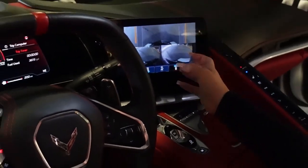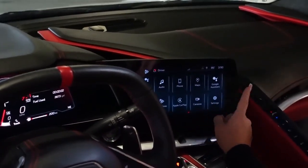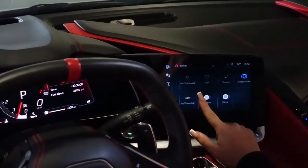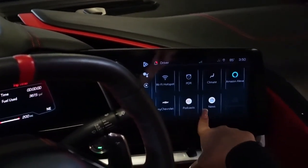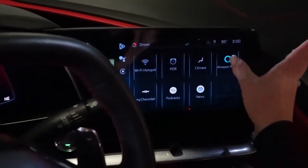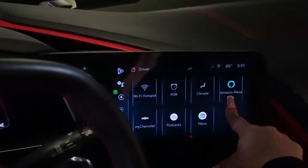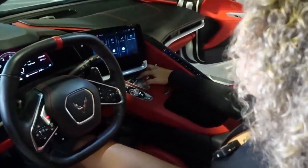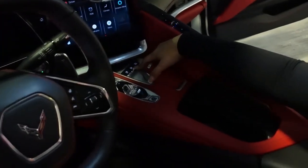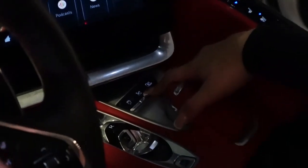It has road assistance, Apple CarPlay, maps built in, a Wi-Fi hotspot, My Chevrolet, podcasts, Google News, and Alexa Amazon. It also has a button where you can raise and lower the suspension right here, so you can make it low like a race car or higher for main roads.